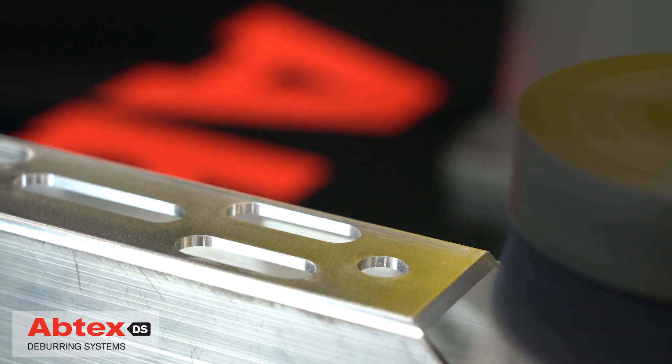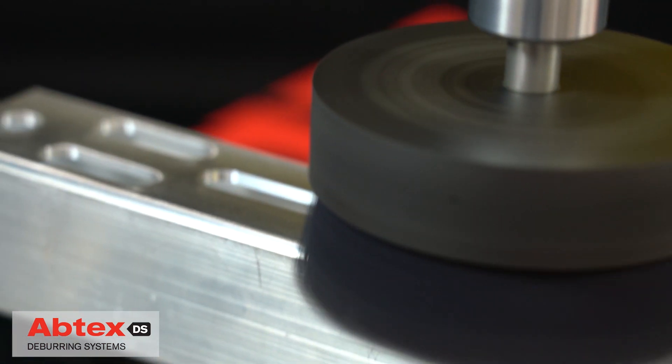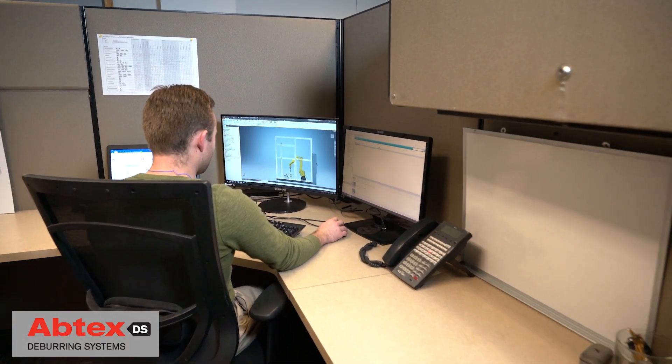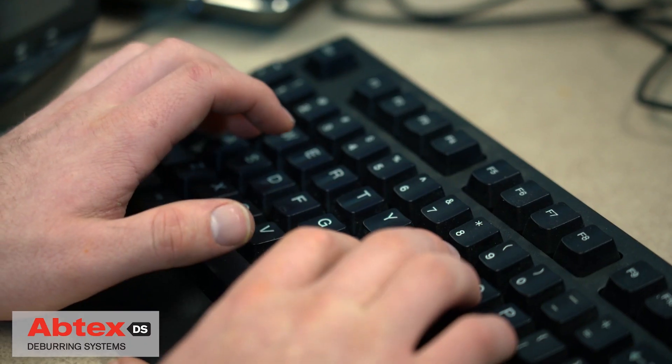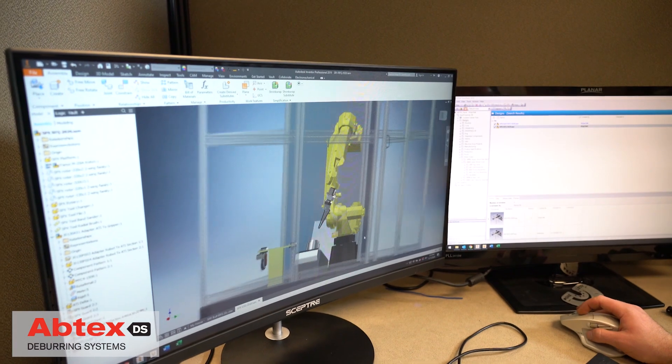Some parts require a final pass to ensure that secondary burrs are completely removed. Today Abtex engineers continue to lead the way in developing innovative technologies for the most efficient deburring of complex aluminum parts.